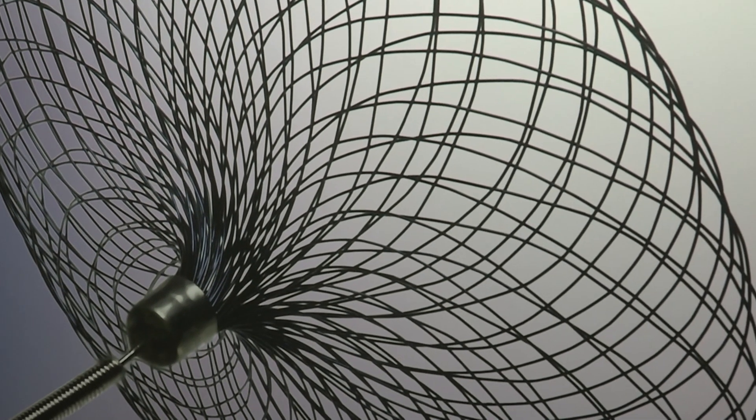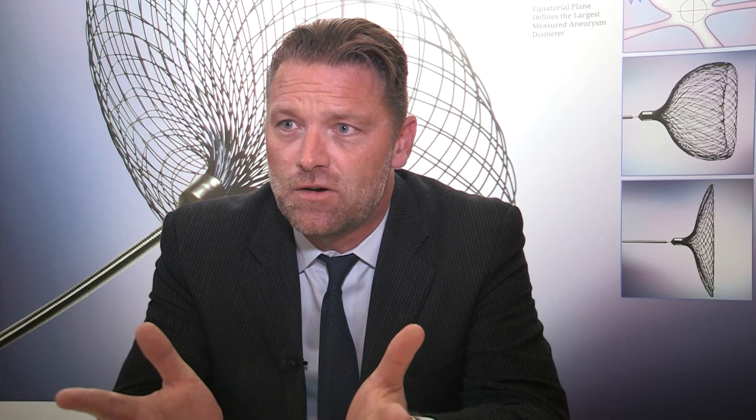Contour is a very unique design. It is an endosacular flow diverting technology. Unlike parent vessel flow diverters, this device resides inside the aneurysm sac and it is designed to divert flow away from the sac, develop thrombosis inside the aneurysm, and ultimately achieve aneurysm healing.